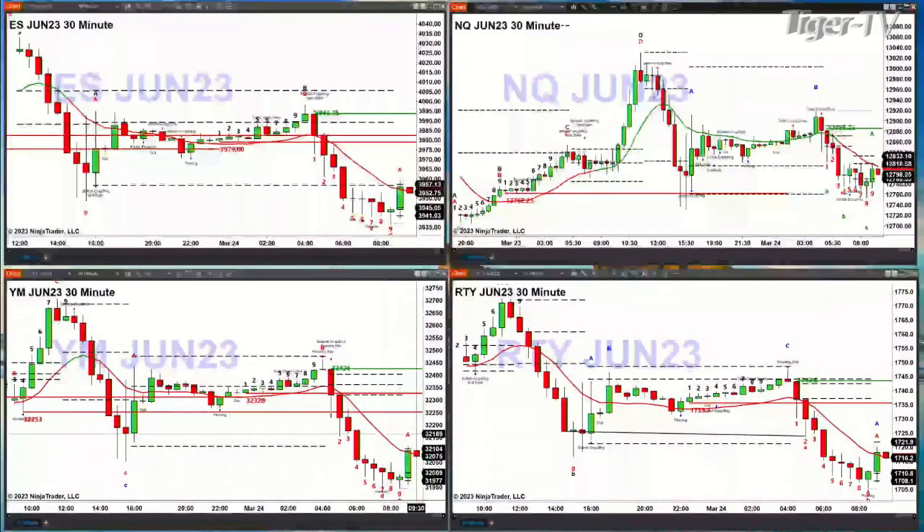With regard to the Dow, got a nice TD9 count bottom, price consolidated within its profile. A close above that profile, which is 32.104, is going to suggest a move up to 32.426.